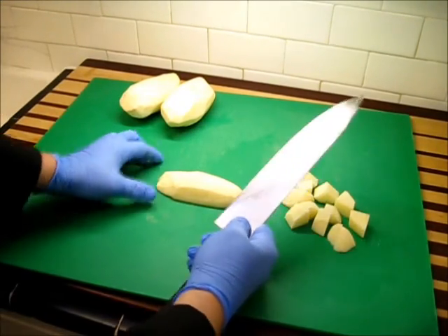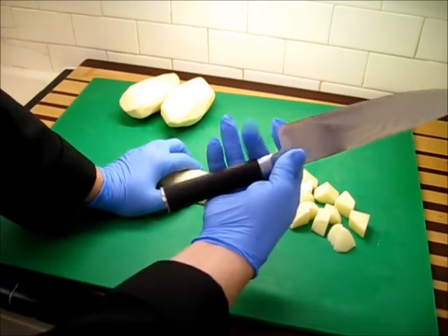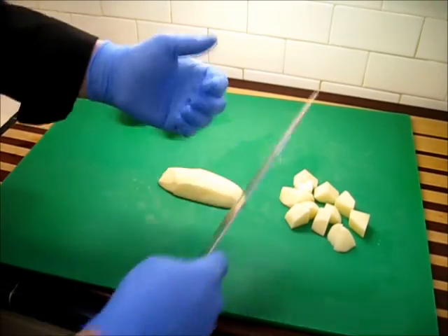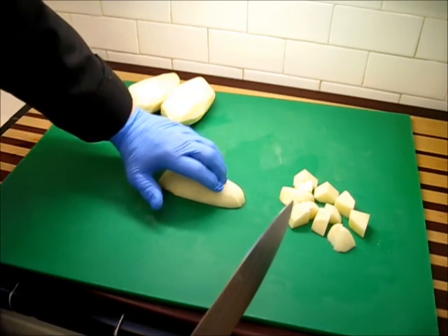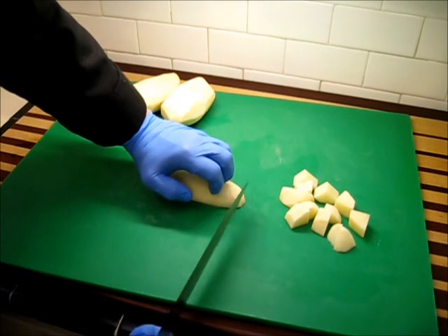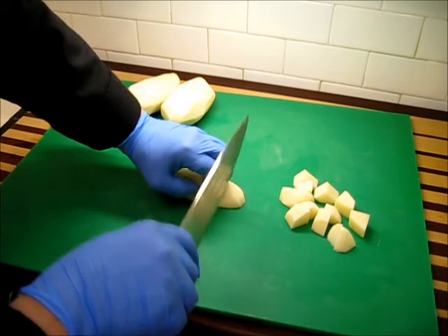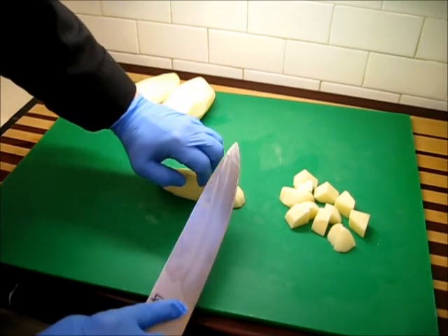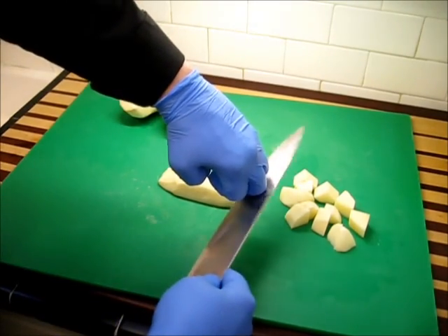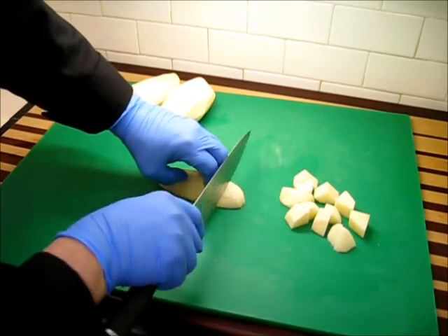Notice when I'm cutting I'm choked up on the blade — pinch it right here and wrap your hand around that handle. Notice the fingertips down here are curved under, not sticking out. As long as those are underneath, there isn't any fear of my blade coming down and hitting the tip of my finger. This part of the knuckle becomes a cutting guide for the side of my blade. So tips curved under, choke up on that blade for better control.